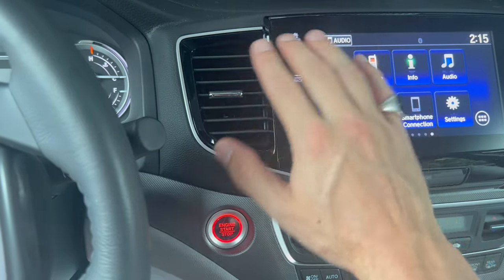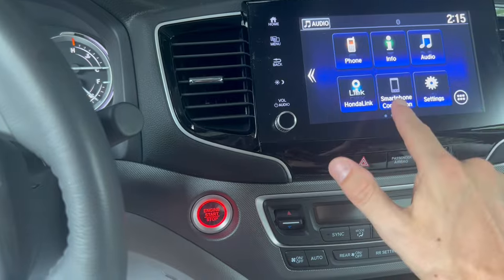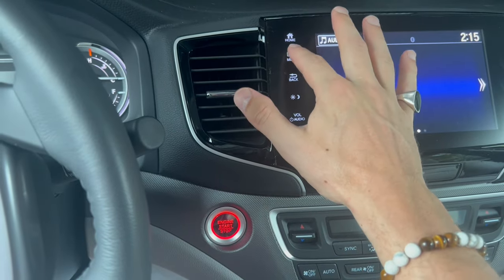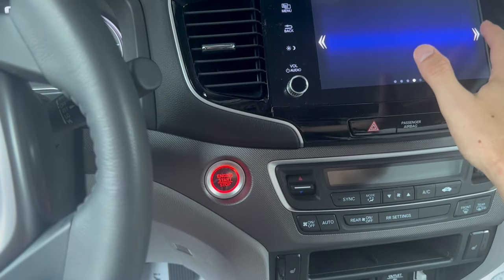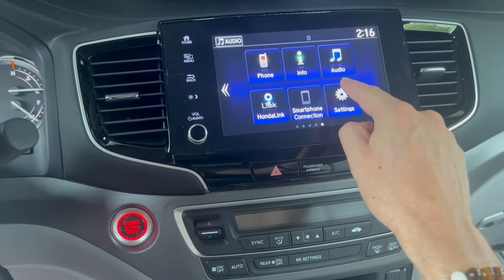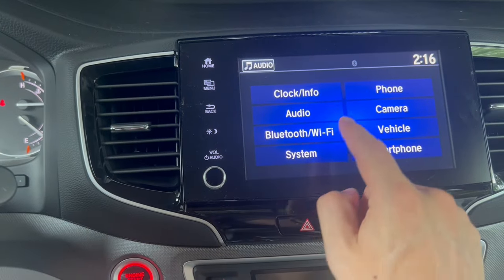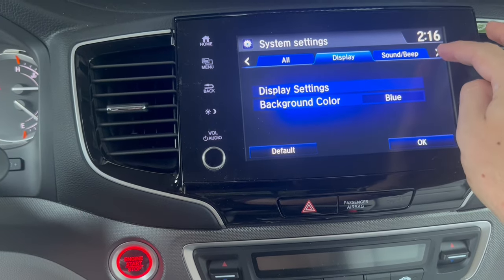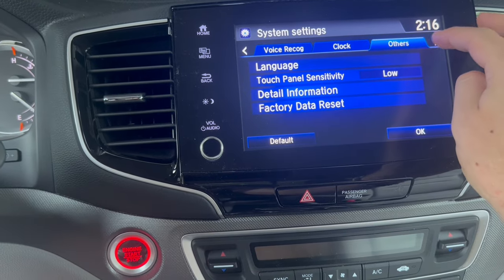With the car on, come back to any menu you're using — use this back button right over here until you see this as an option. You might have to scroll through your other options. Hit that menu button and that will take you to the main screen, or you might have to press that back button. Go ahead and use the arrows till you get to the last screen. Once we're at the main screen, we're going to hit Settings.